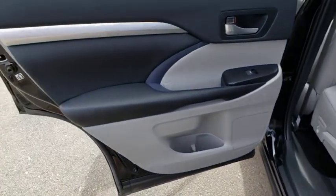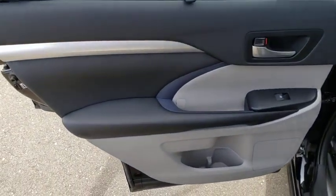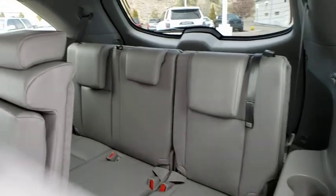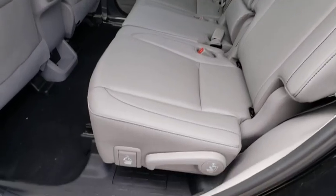Fog lights, heated front seats, power windows, security system, rear window defroster, remote keyless entry, brake assist, power moonroof. If you like it online, you'll love it in your driveway.